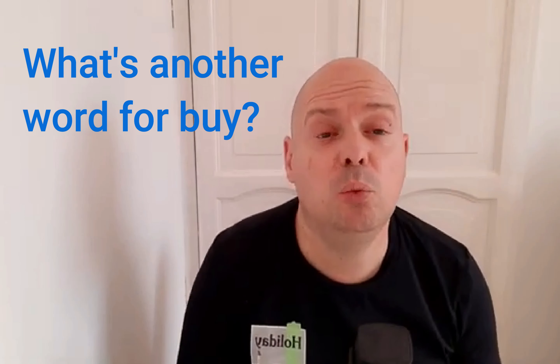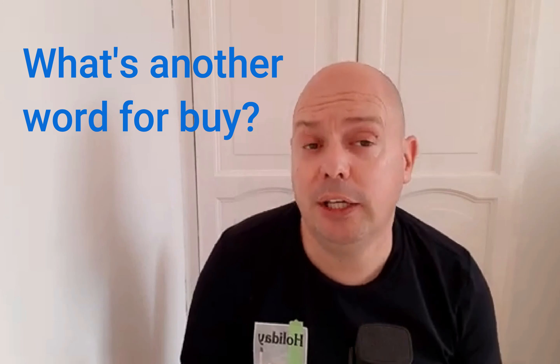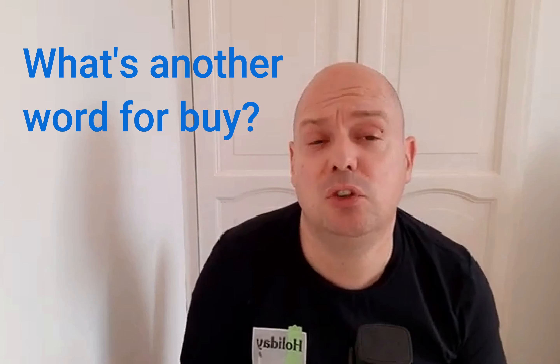I've also got a question for you. What's another word you could use instead of the verb 'to buy'? What's another way you could say 'buy'? Like, instead of 'I buy some shoes,' what word could you use instead? Let me know in the comments below. Right, without further ado, let's get the ball rolling.